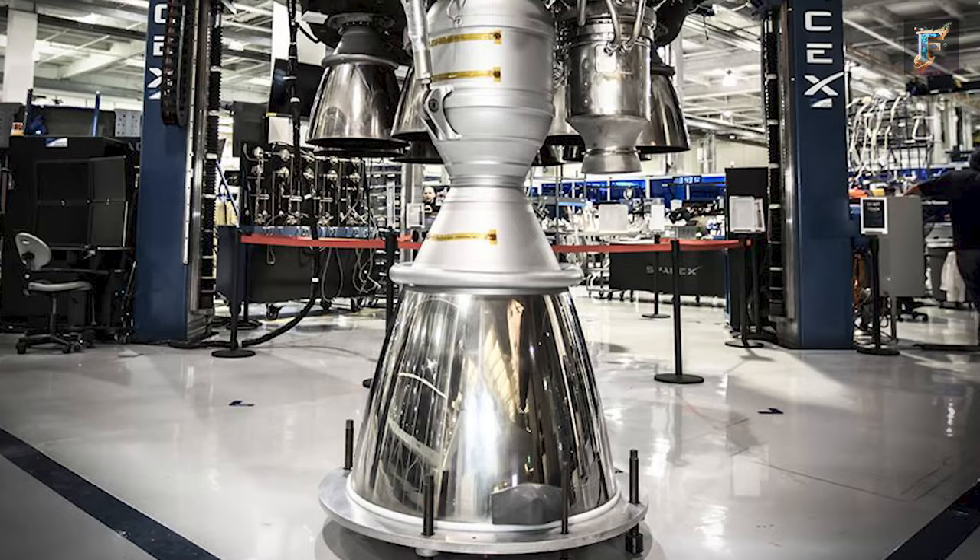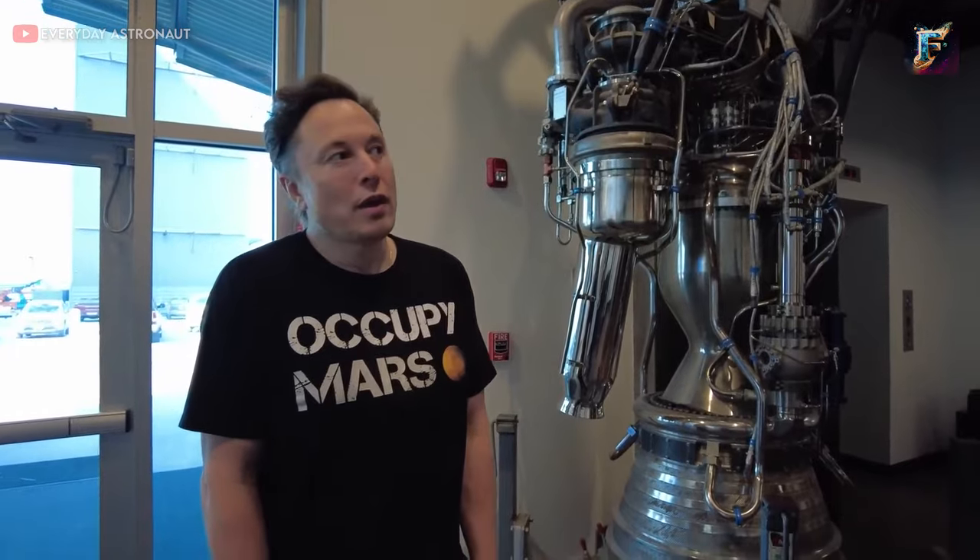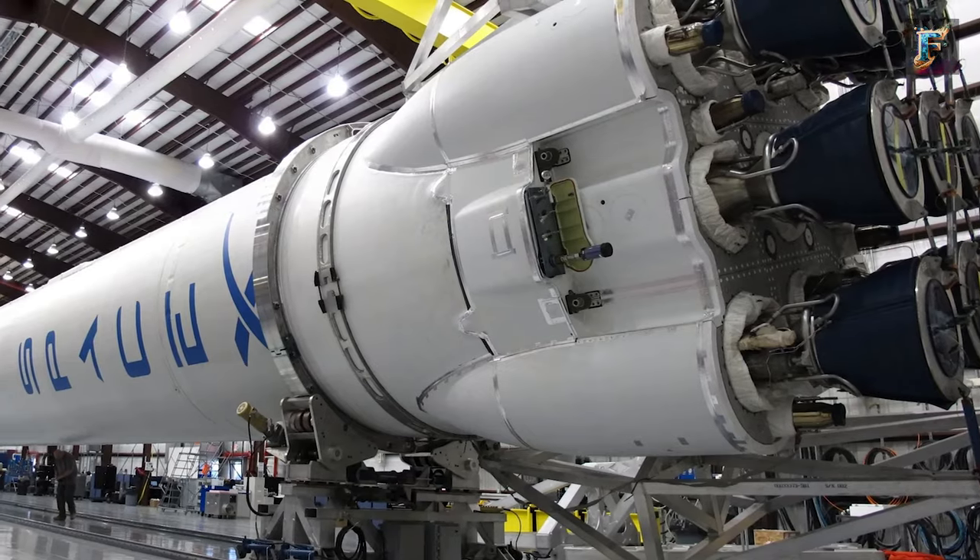The Merlin engine's design emerged during SpaceX's early, turbulent days. Elon Musk's guiding principle for the Merlin was clear: create a rocket engine that was both simple and cost-effective.